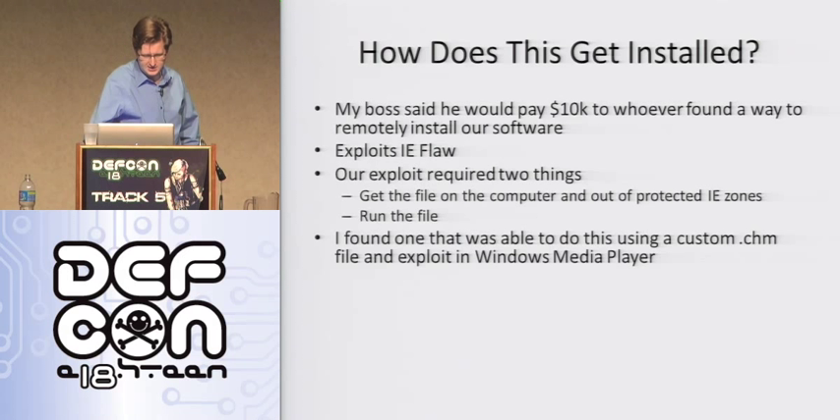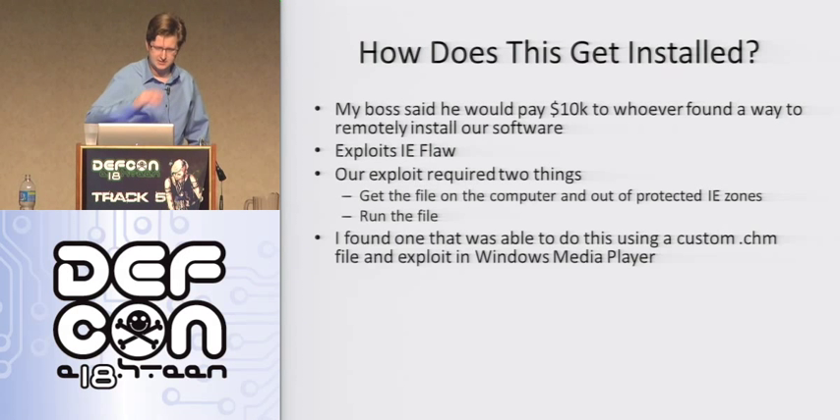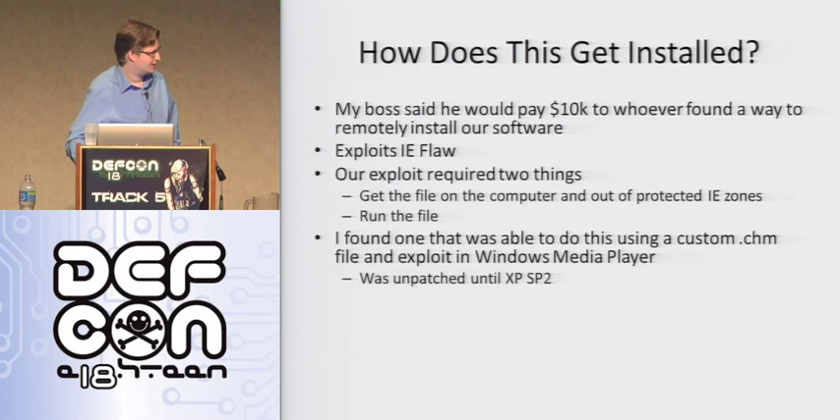Basically, you'd create a custom CHM file, which I think had the EXE embedded into it. Those are basically help files — I think it stands for compiled HTML. And for some reason Windows Media Player would be able to execute it once it was embedded in this CHM. I can't remember the exact name of this exploit. It came out just before Service Pack 2 for XP came out, and Microsoft actually made security a bit of a priority, and that shut down this exploit.